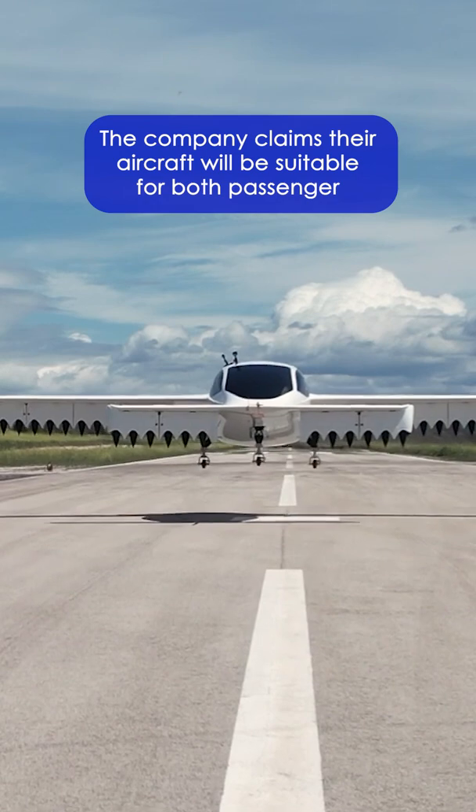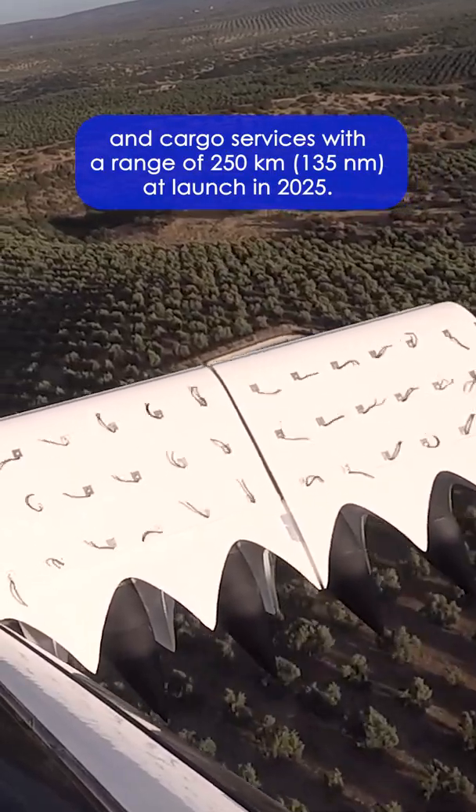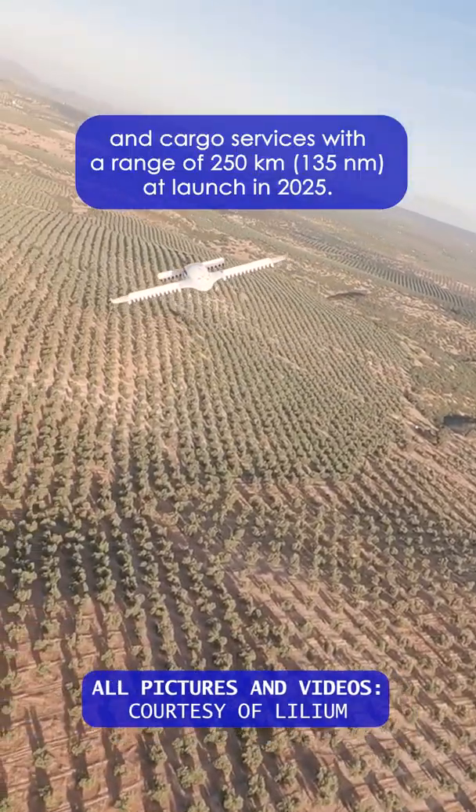The company claims their aircraft will be suitable for both passenger and cargo services with a range of 250 kilometers at launch in 2025.